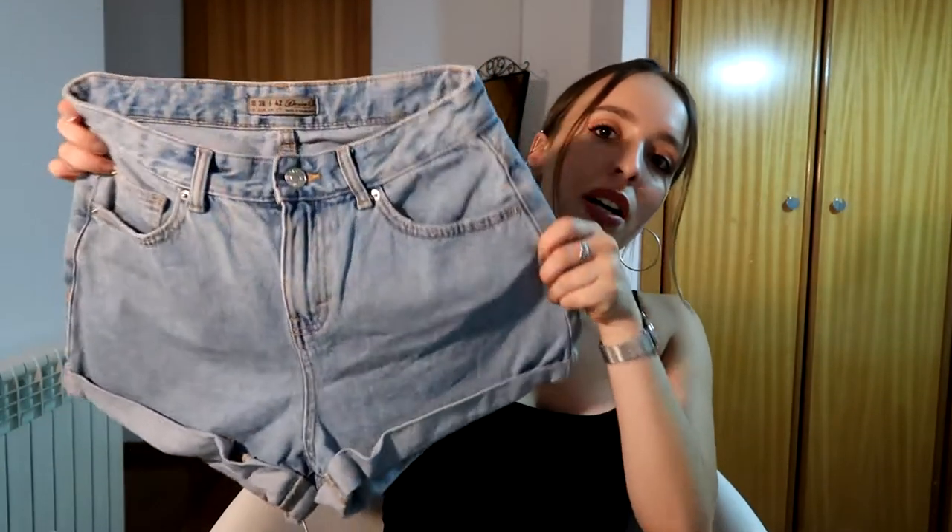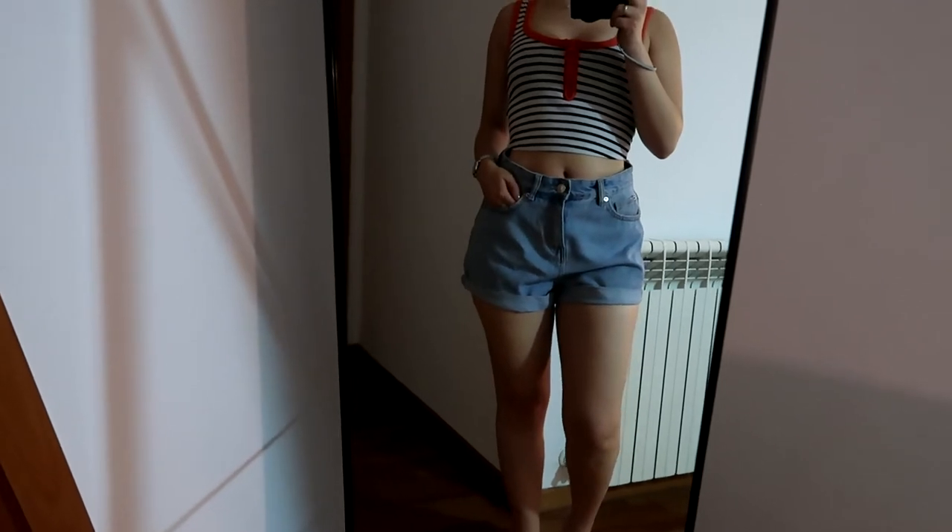Next I got these denim shorts — I think they are called mum shorts. They are high-waisted, and even though I had to get a size up they fit so well. I do have to get them fitted at the waist, but they don't squeeze my thighs, which happens a lot with roll-up denim shorts, and they don't show my butt, which is awesome.